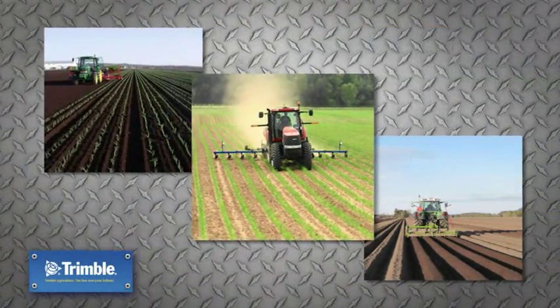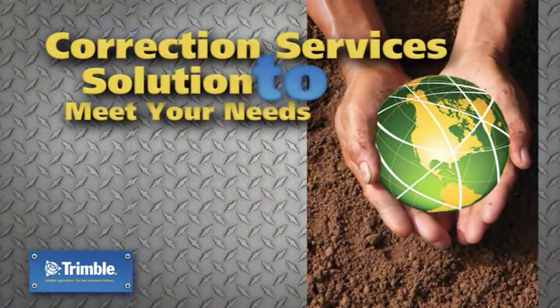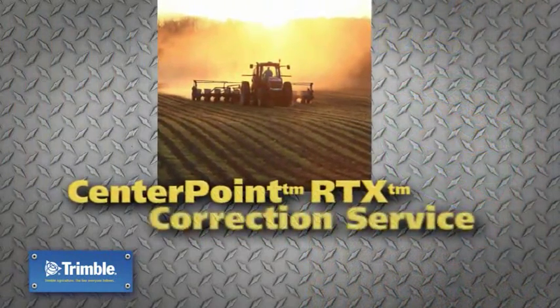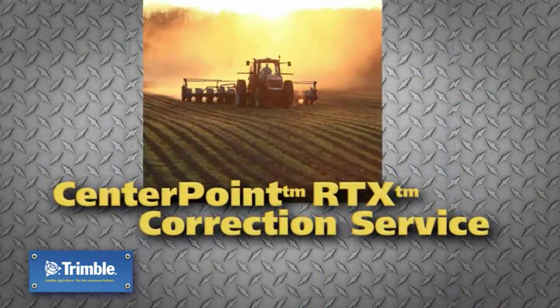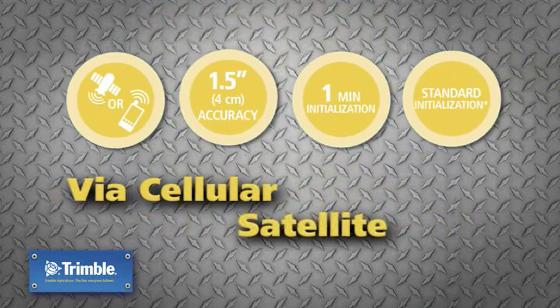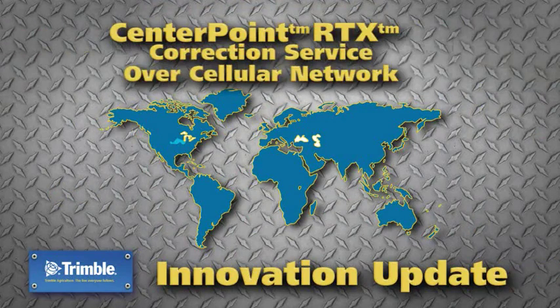No matter where you're located or what you farm, Trimble has a correction services solution to meet your needs. Our new CenterPoint RTX correction service delivers RTK level corrections via cell tower or direct from satellite. Four centimeter corrections are now available around the world with CenterPoint RTX over cellular network.